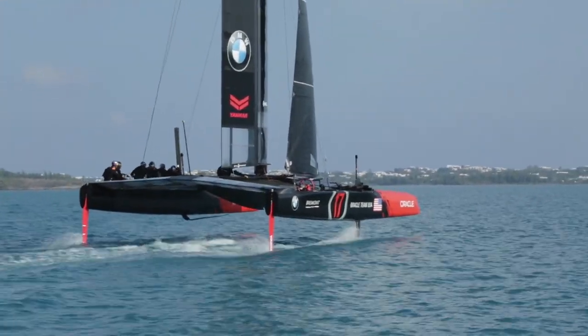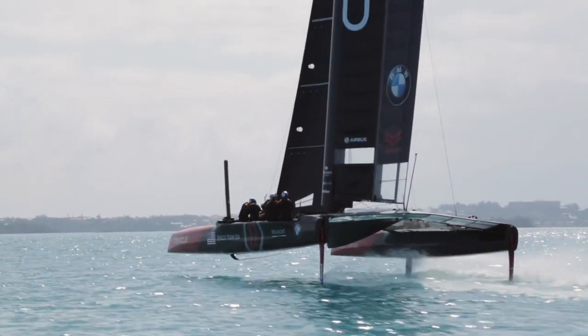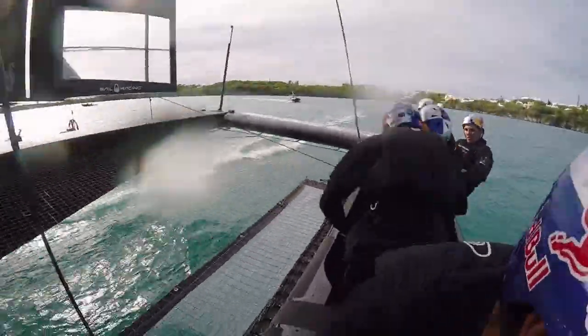These boats are powered by the human — simple as that. It's got a wing, but the actual power is driven by six people on the boat. Out of the six, four of them are in a physical role, both grinding and generating power. So it's massively important we manage and monitor these guys.